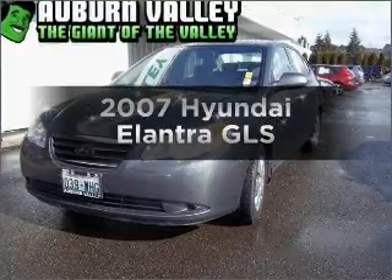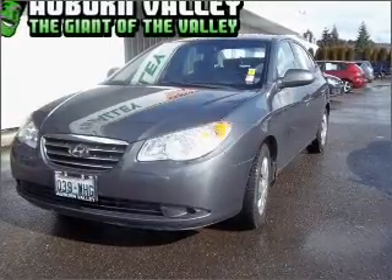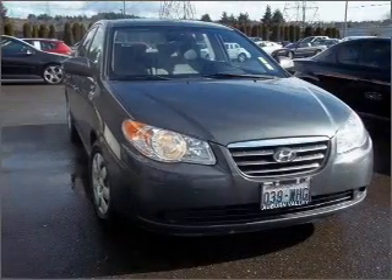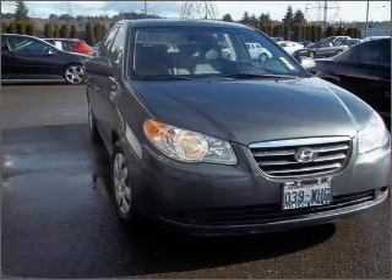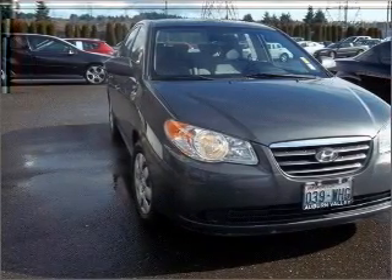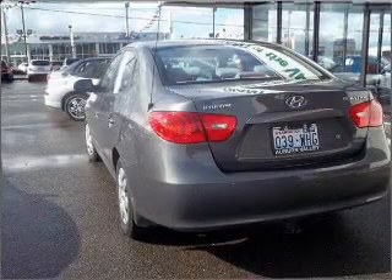Presenting the 2007 Hyundai Elantra — this is the set of wheels you've been looking for. With an efficient four-cylinder engine connected to a smooth shifting automatic transmission, premium wheels give a more luxurious look, and the anti-lock braking system will help deliver you safely to your destination.